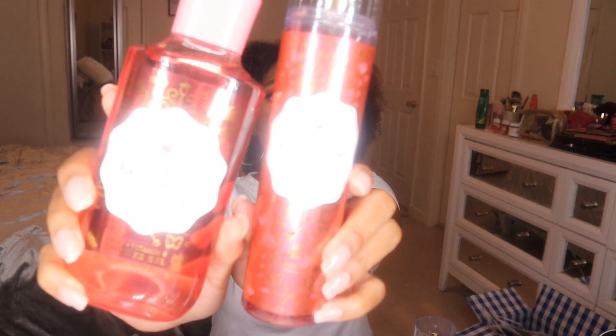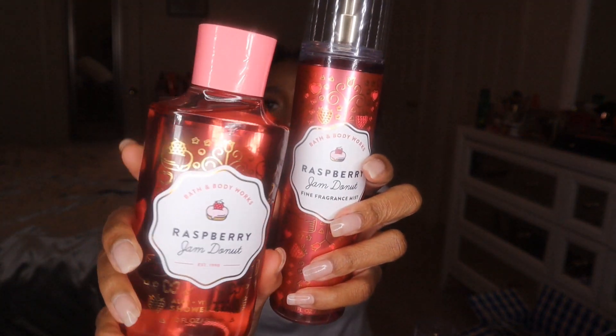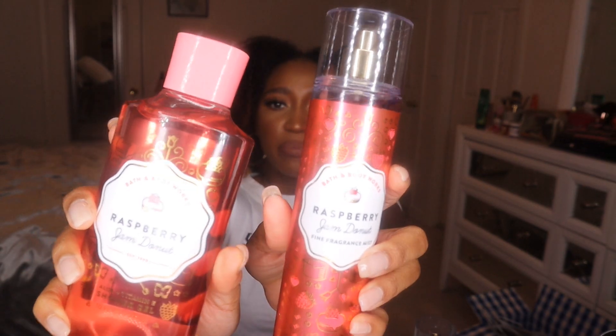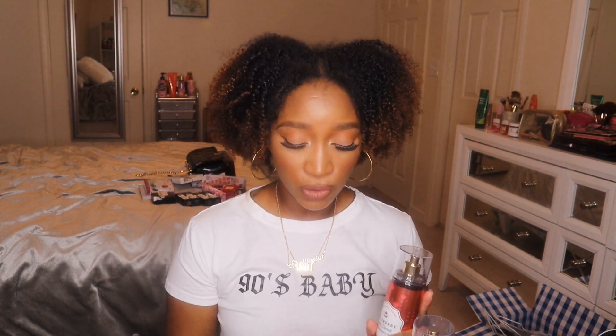I also got raspberry jam donut — wild raspberry jam, powdered sugar, and warm fluffy donut. My store didn't have the raspberry jam donut lotion, which I might have to go back and get. The packaging is so cute, love the color top, and the spray actually has a pinky raspberry coloring to it that goes with the whole aesthetic of the collection. I'm definitely going to film a first impressions and review video on this collection.